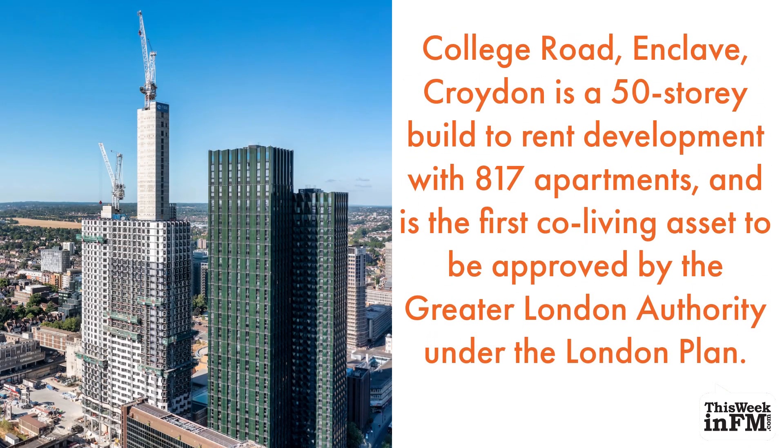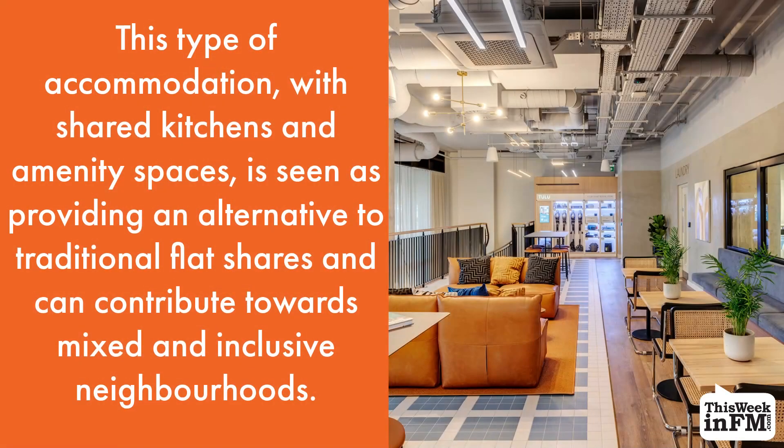College Road Enclave Croydon is a 50-storey build-to-rent development with 817 apartments, and is the first co-living asset to be approved by the Greater London Authority under the London Plan. This type of accommodation, with shared kitchens and amenity spaces, is seen as providing an alternative to traditional flat shares and can contribute towards mixed and inclusive neighbourhoods.